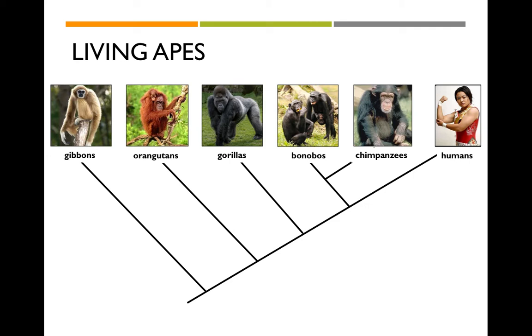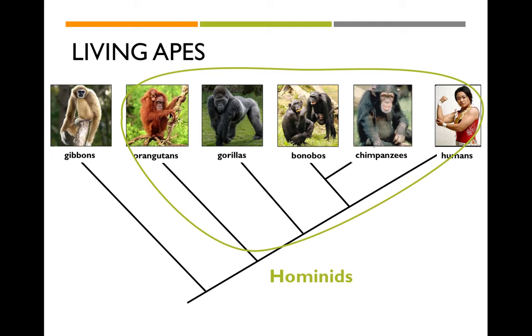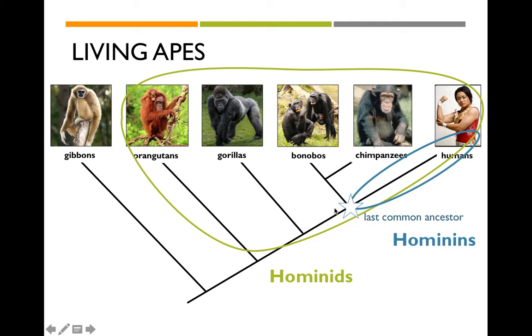There are six main ape groups alive today, of which we are one. We can break them down into hominids — or great apes, basically everyone except gibbons and siamangs — and lesser apes. This cladogram shows the evolutionary relationships: bonobos and chimps are the closest to each other, then we are the next closest relative. Every time lines meet, it tells us there was some ancestor that split into two groups. The hominins are everything on the line to humans after our split with bonobos and chimpanzees, approximately 7 million years ago.